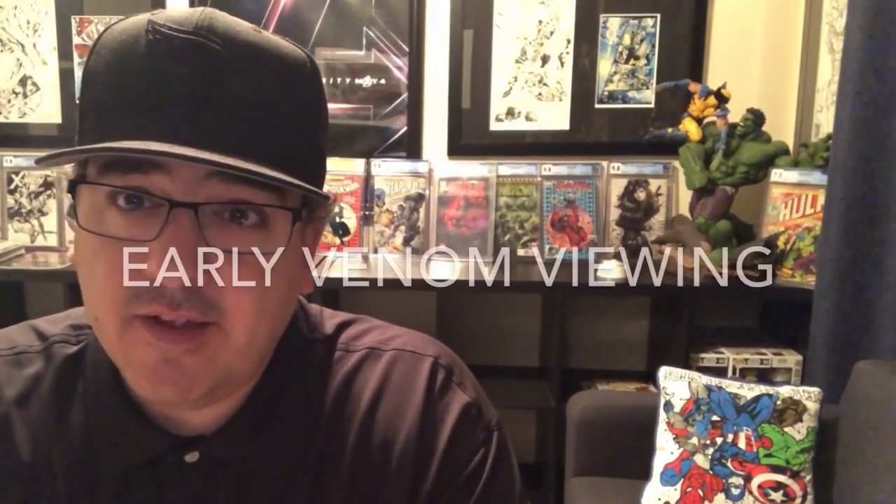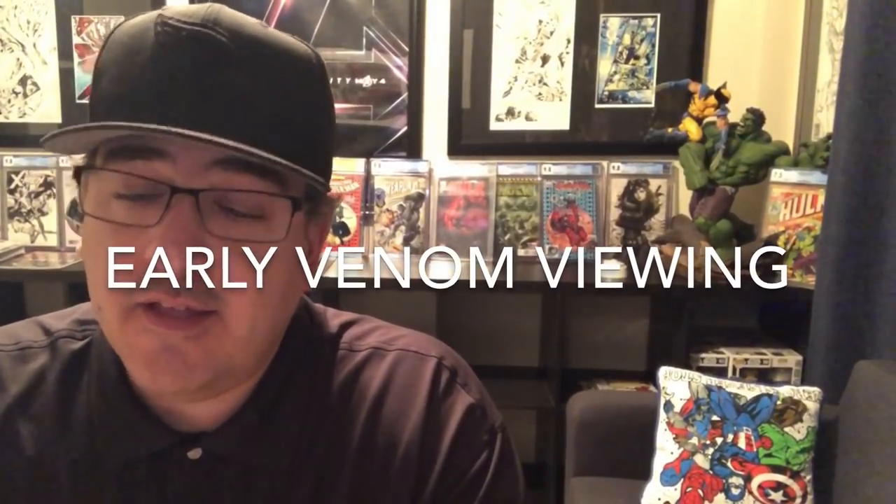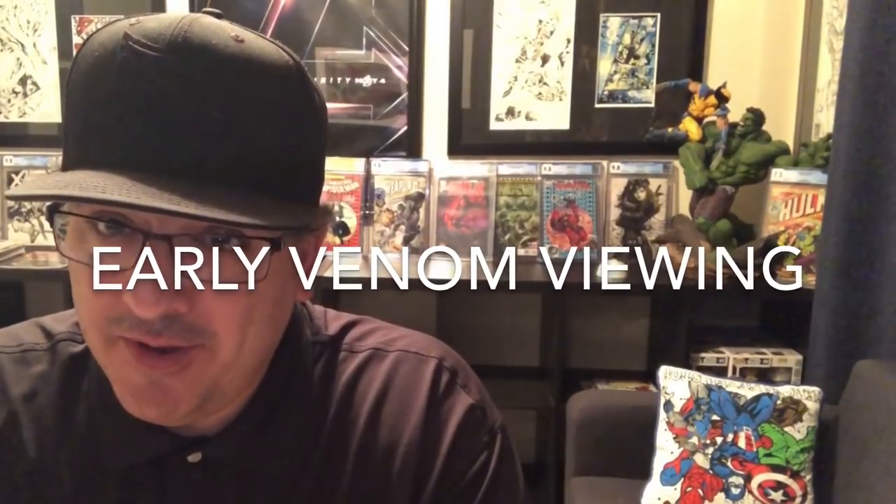We're almost to 300 subs and there's going to be a giveaway soon. I'm going to see Venom early and do a whole thing on that — there might be a giveaway during that depending on how you guys follow the rules. Thanks for watching and we'll see you next time — have a great one, bye!